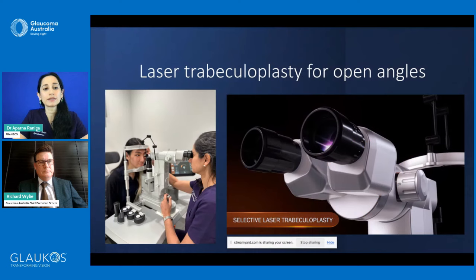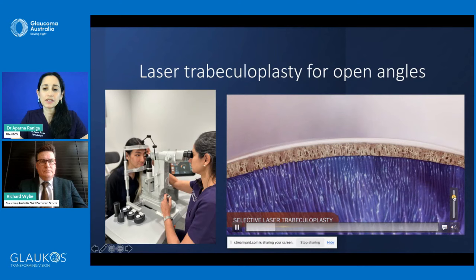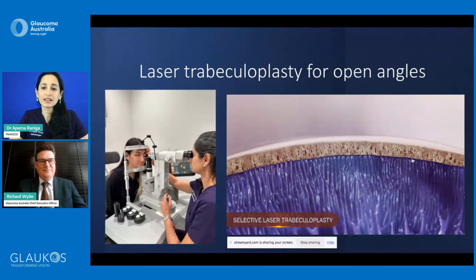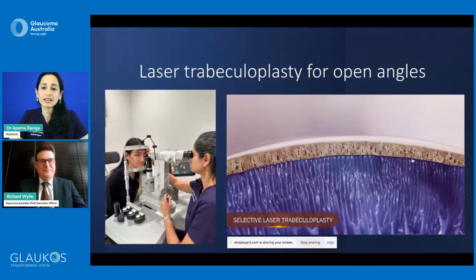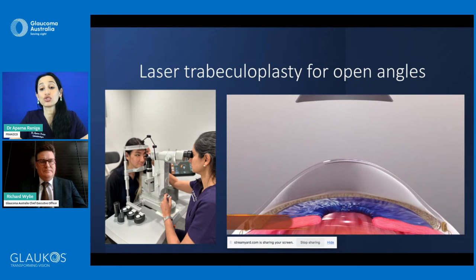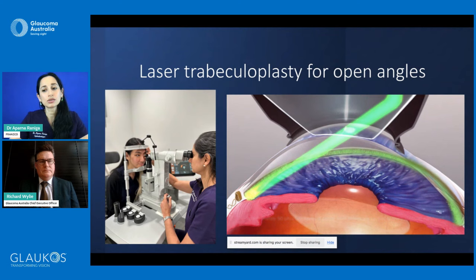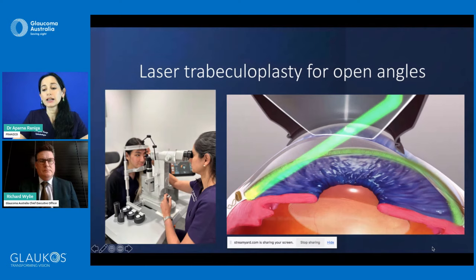Selective laser trabeculoplasty (SLT) has been around in various forms but is now much safer than earlier versions and is also repeatable if effective. It targets the trabecular meshwork — the pores through which fluid drains out of the eye, both passively and actively. SLT is performed in the clinic rooms; you do not need day surgery. It has minimal downtime and is indicated in patients with a pressure above 22 mmHg with open angles.